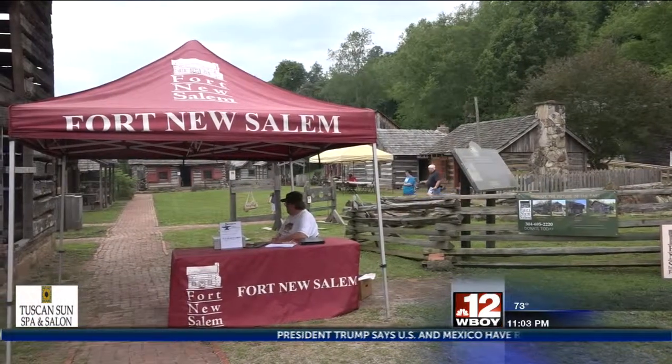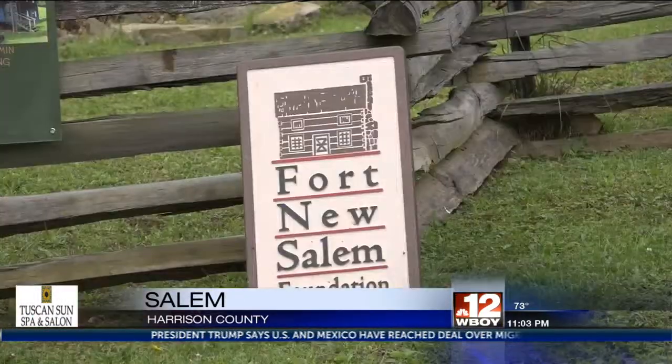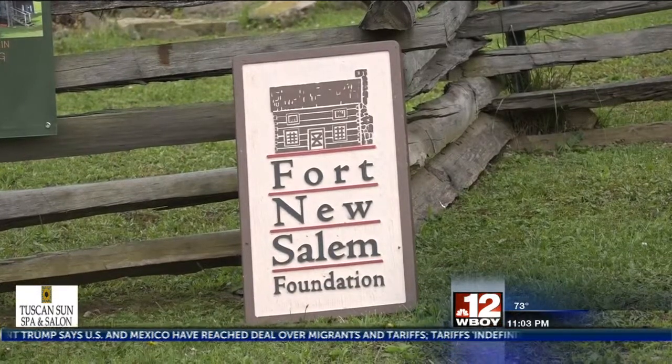While moving west this weekend, Fort New Salem is hosting a Hammer-In Weekend of Workshops. Megan Hudock explains how volunteers at the event are helping to keep the ways of living on the frontier alive. Fort New Salem is a representation of a frontier log house settlement of the 19th century in West Virginia.